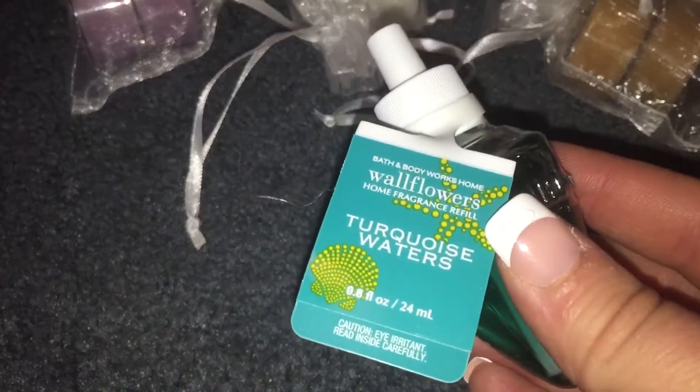The wallflower bulbs that did not make it in the last video are turquoise waters, funnel cake, and another funnel cake.